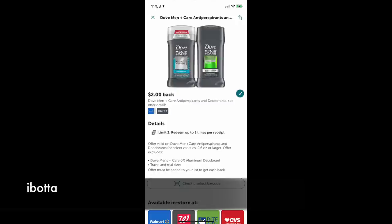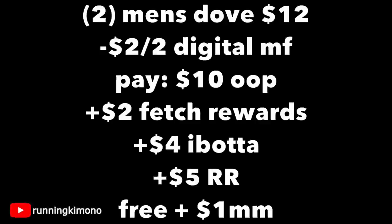Over on Ibotta, as you can see if you look at the bottom, Walgreens is included — it's $2 back for each of these brick deodorants, Dove men only. So going through the mathematics: two of the Dove men's deodorant sticks at $6 each is $12. Subtracting that two-off-two digital, you're paying $10 out of pocket, getting back $2 from Fetch, $4 from Ibotta (two times two), and then a $5 register reward — making this free plus a $1 moneymaker. Booyah! That is a really good deal.